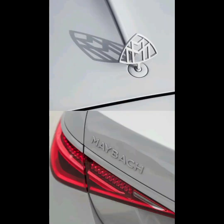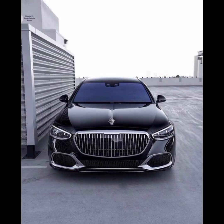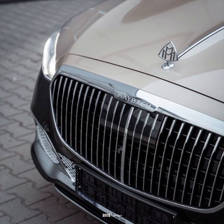The exterior design is bold and refined with a classic yet modern look. Inside, the cabin is spacious and comfortable, with premium materials, luxurious upholstery and advanced climate control. The vehicle also features an advanced driver assistance system, which helps make driving easier and safer. The Maybach S680 is the perfect choice for those who value luxury and style.